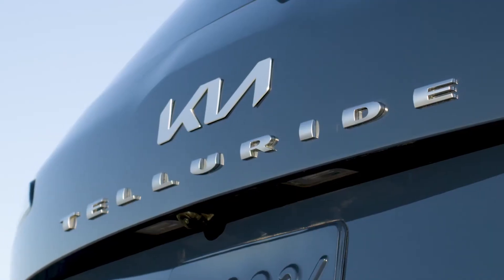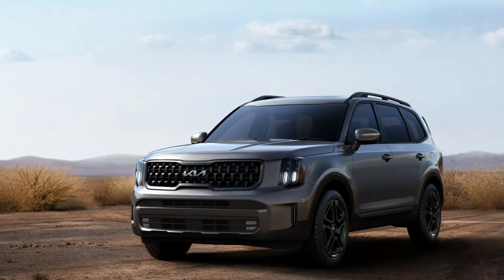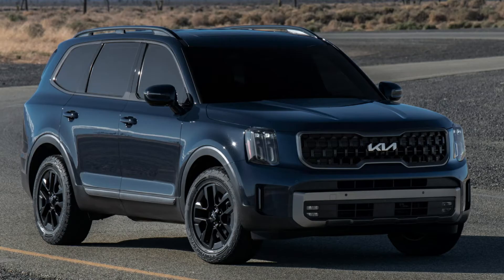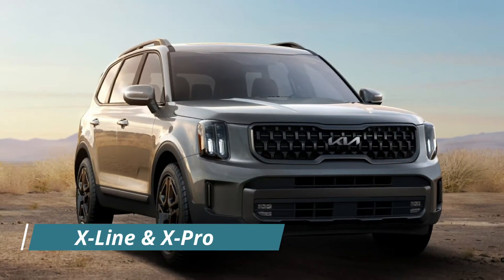The Telluride midsize SUV, Kia's largest model in North America, will receive a mid-cycle facelift for the 2023 model year. The eight-passenger SUV makes its world debut alongside the refreshed Hyundai Palisade at the New York International Auto Show, with a slightly revised design, new tech features, and two new rugged trim levels called the X-Line and the X-Pro.